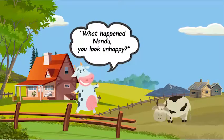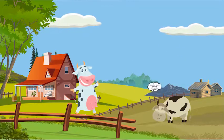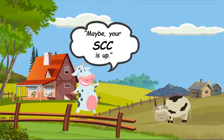What happened, Nandu? You look unhappy. Something doesn't feel right with my milk, Queenie. Maybe your SCC is up. SCC?